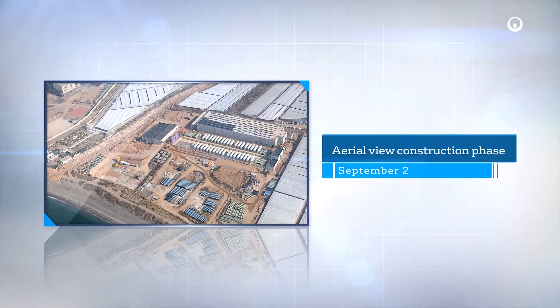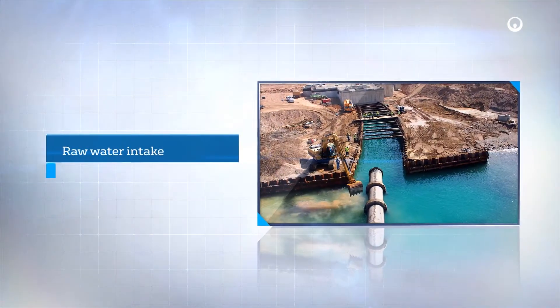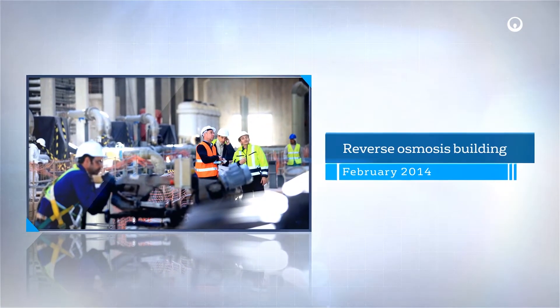The project was led by the Spanish subsidiary of Veolia Water Technologies as part of the Campo Dalia joint venture. In addition to the construction of the facility, Veolia along with its partners will operate the plant for a period of 15 years.